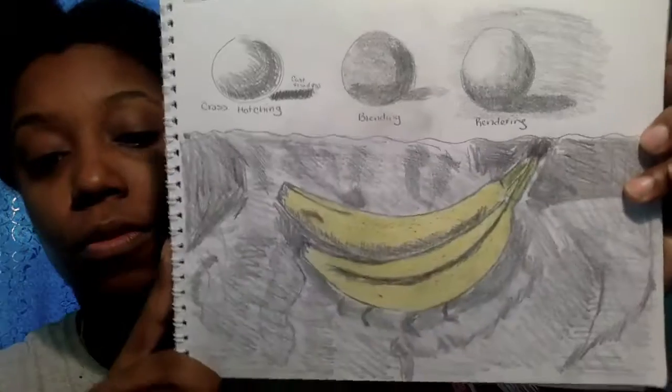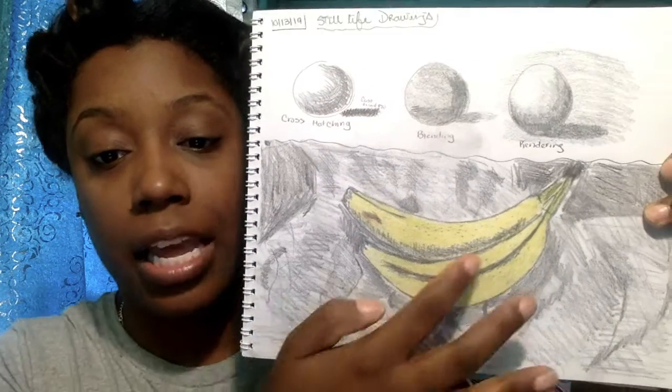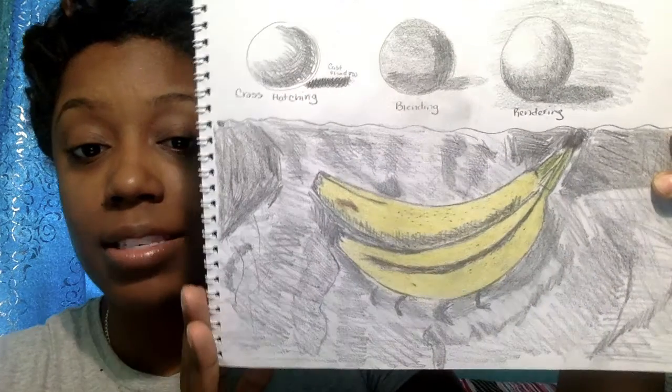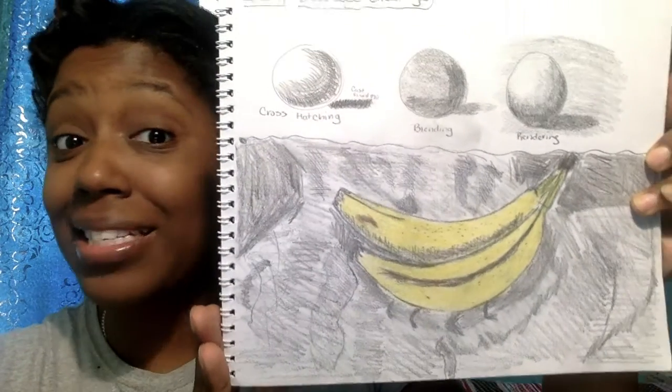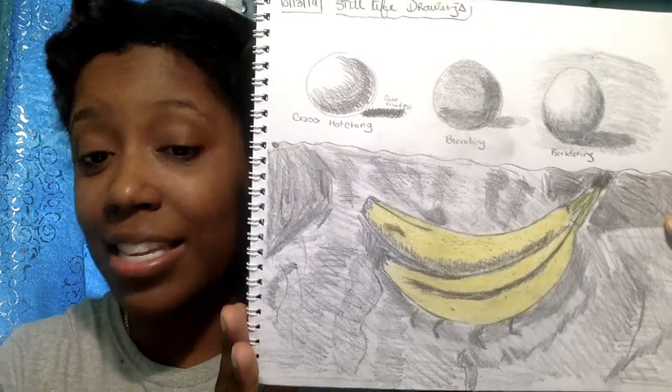And then I ended up drawing these bananas from real life. I looked at the item and I just drew what I've seen. As you can see, guys, I'm getting better because that's not as easy as a lot of people might think. But it definitely is possible.